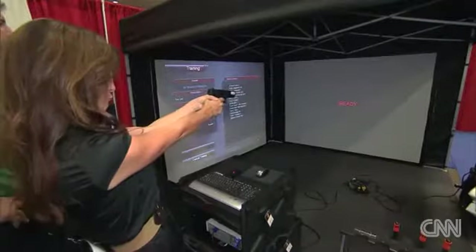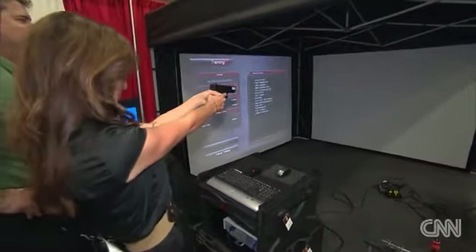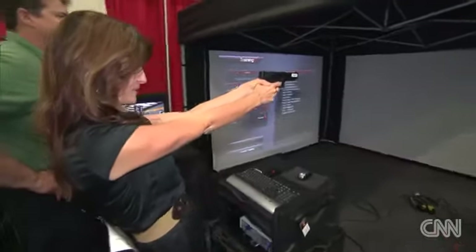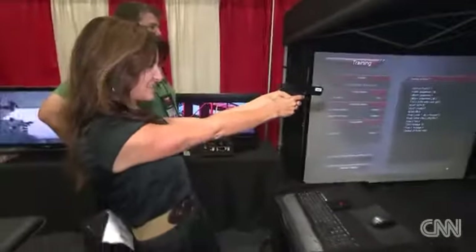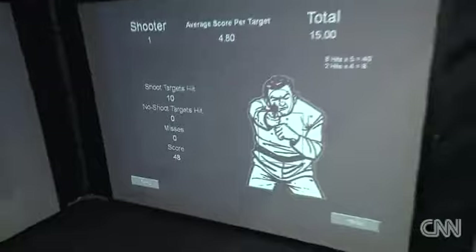You're not going to hurt yourself. I think I'm missing everything. No, you're not — you're doing good. I feel like I'm missing. This is not easy. Now look at that — shoot targets hit: 10. No misses. 10 for 10. This thing is good.